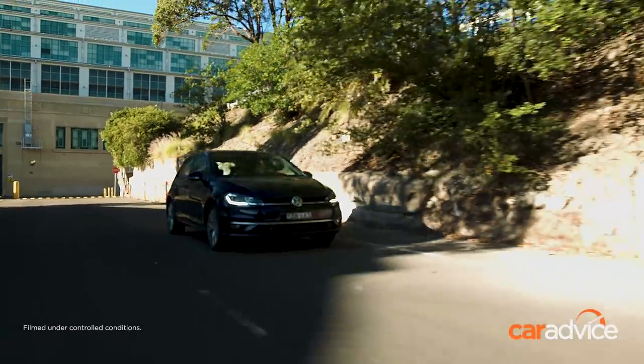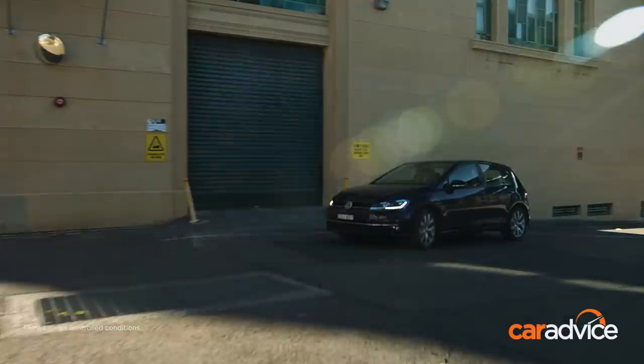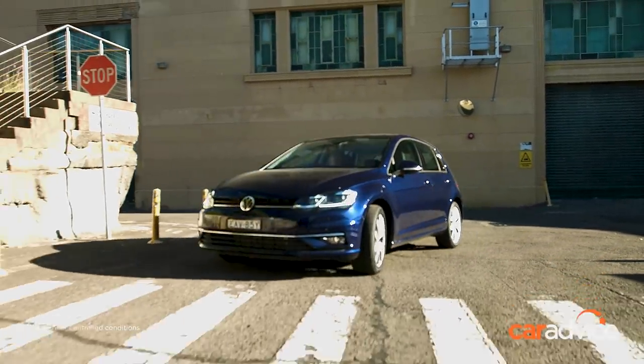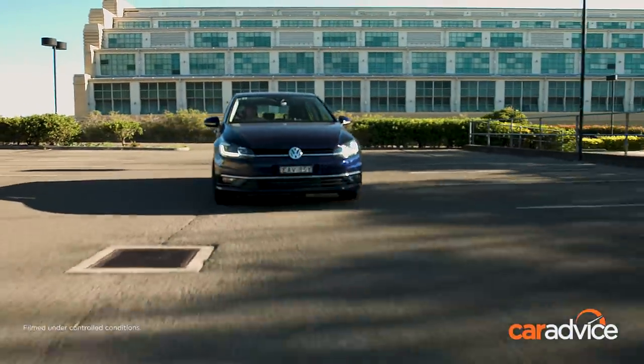There's something so relaxing about driving a Volkswagen Golf. It just kind of wafts along over bumpy and corrugated roads like you find everywhere in the cities. The ride quality is great, the noise suppression is really good, and the steering is really light and easy to manoeuvre. It's not pretending to be a sports car. Outward visibility is great — you're not hemmed in like you are in the Mazda or the Toyota.